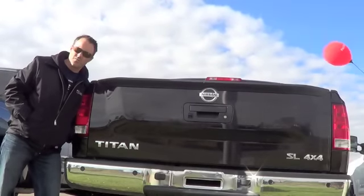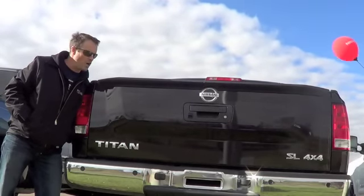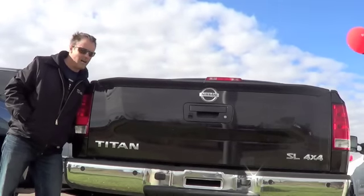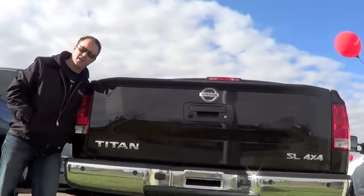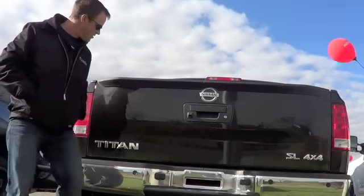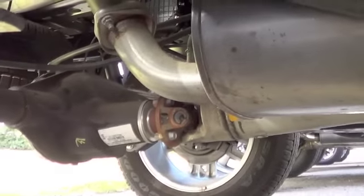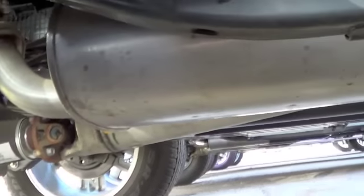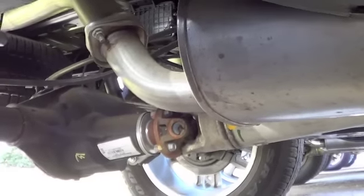What I'm about to show you is where the Nissan Titan has a factory defect and flaw that causes a lot of problems. This happened to me one day while I was just driving down the highway with my family on the way to a camping trip. This is being shot from the passenger side underneath, where your muffler, your exhaust, and your tailpipe all connect.